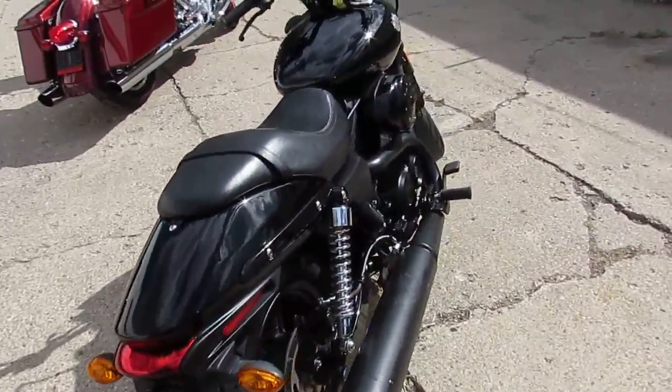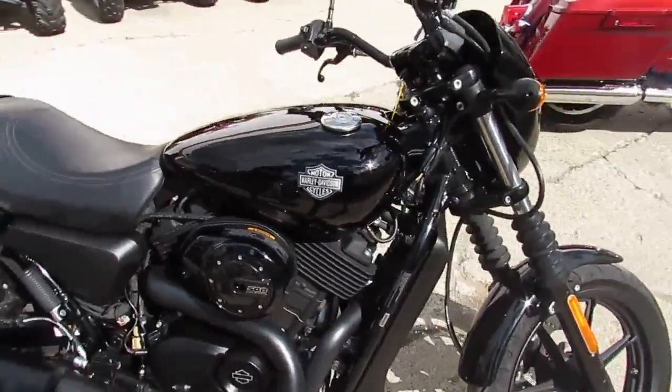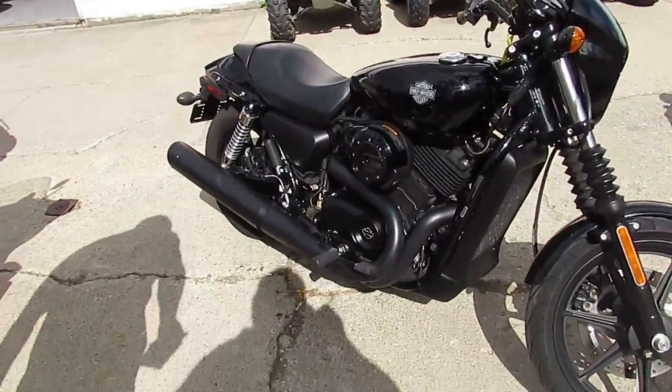We can help with out-of-state financing and assist in nationwide shipping. The one we're doing a video on is a 2015 Harley Street 500.